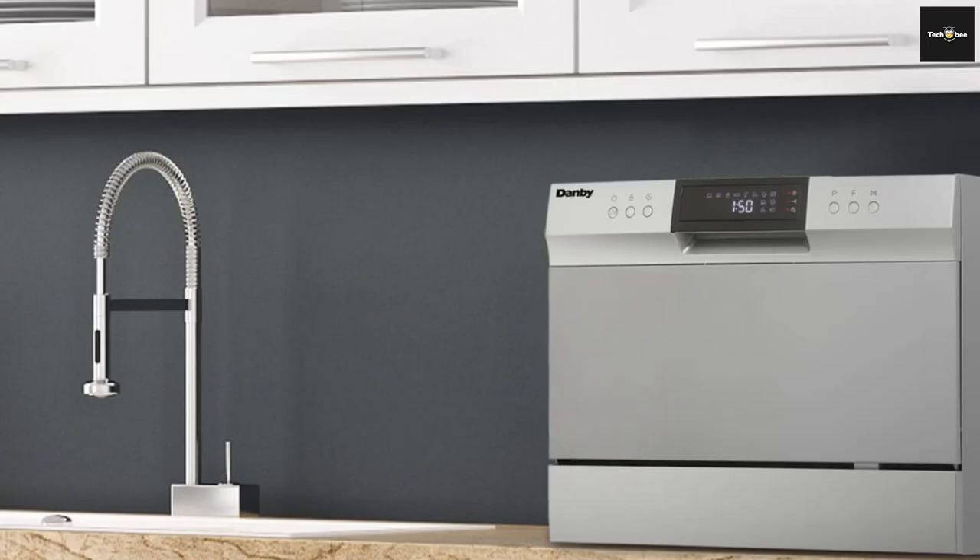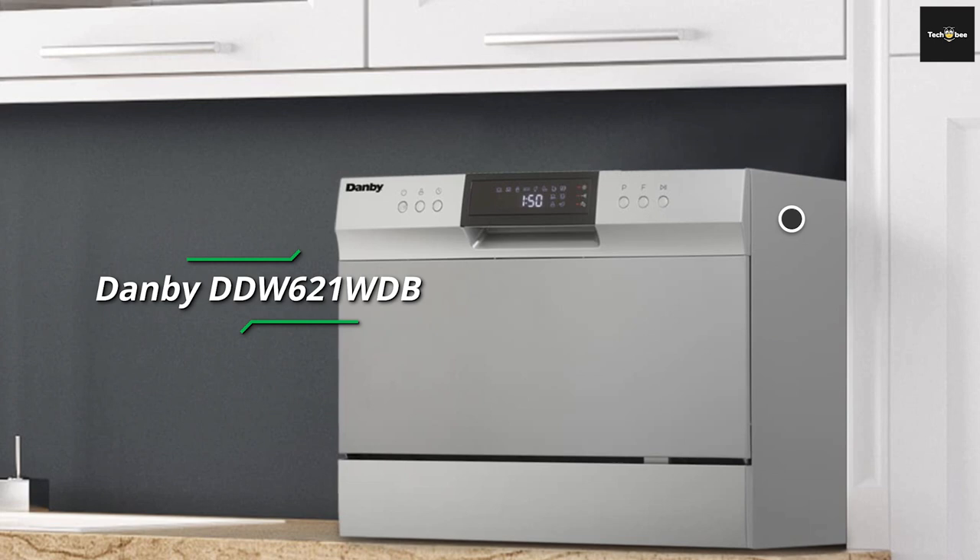Take a moment to check out the description below for more details. Without further ado, let's begin. First, we have the Danby DDW621WDB.